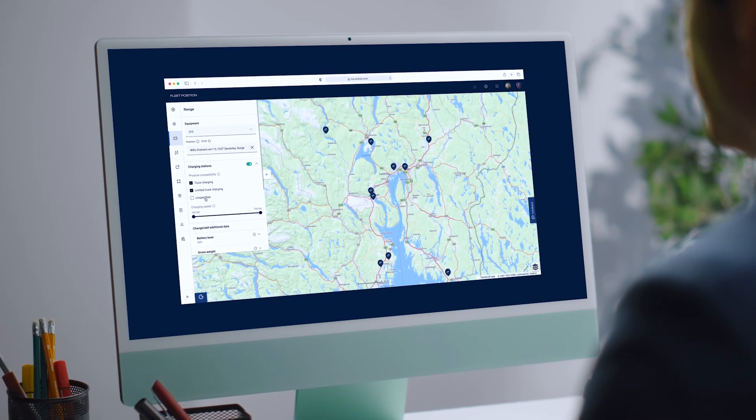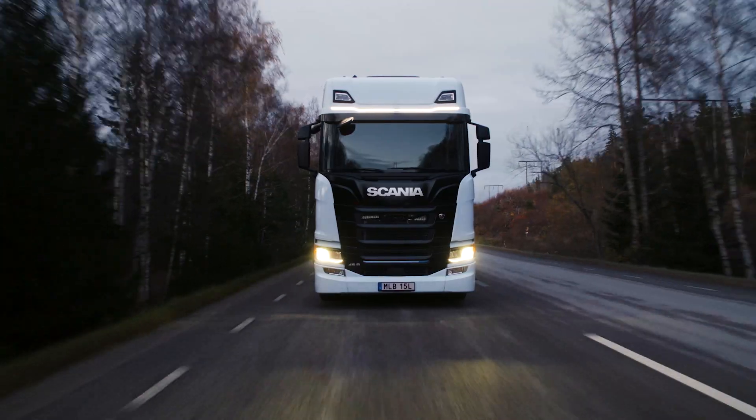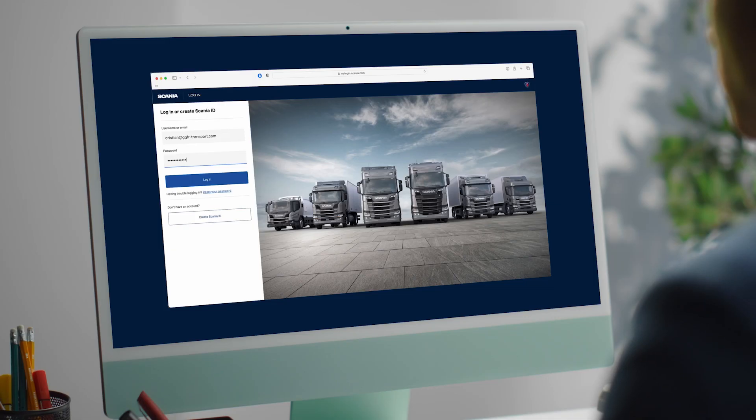Scania Charging Access provides access to a network of public charging stations suitable for heavy-duty trucks, and lets you plan, monitor and review your fleet's public charging, all integrated within Scania's existing digital solutions.